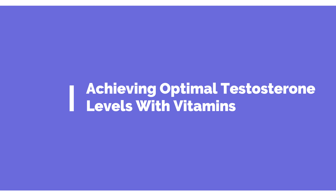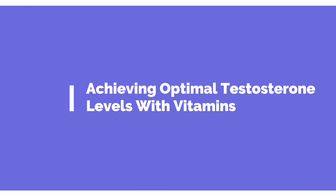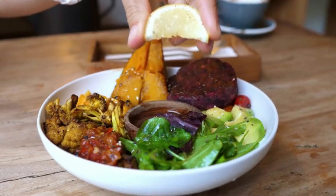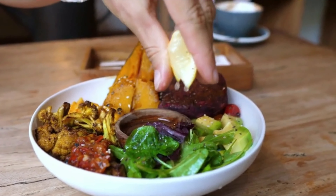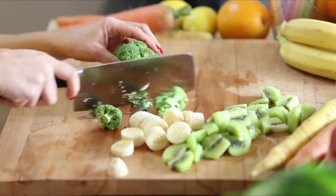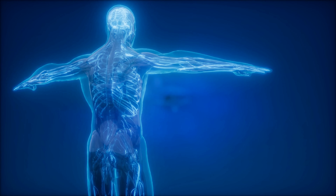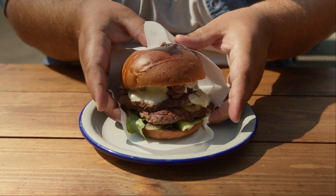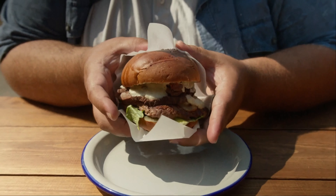Achieving optimal testosterone levels with vitamins. While this video focuses on micronutrients and vitamins, we do not recommend omitting any of the macronutrient groups — protein, carbohydrates, and fat. An all-inclusive diet can cause many imbalances in our bodies, even those that contribute to our testosterone production, but typically in our modern dietary lifestyles this is not enough to support optimal levels.